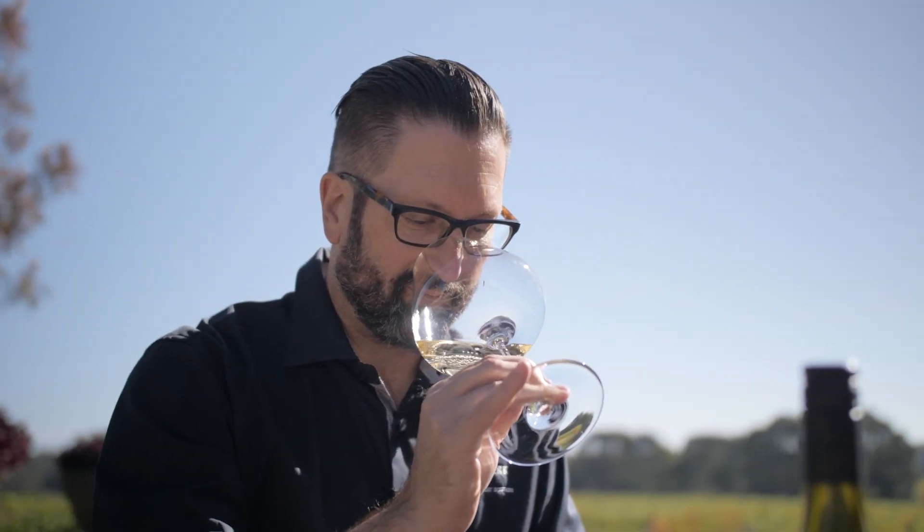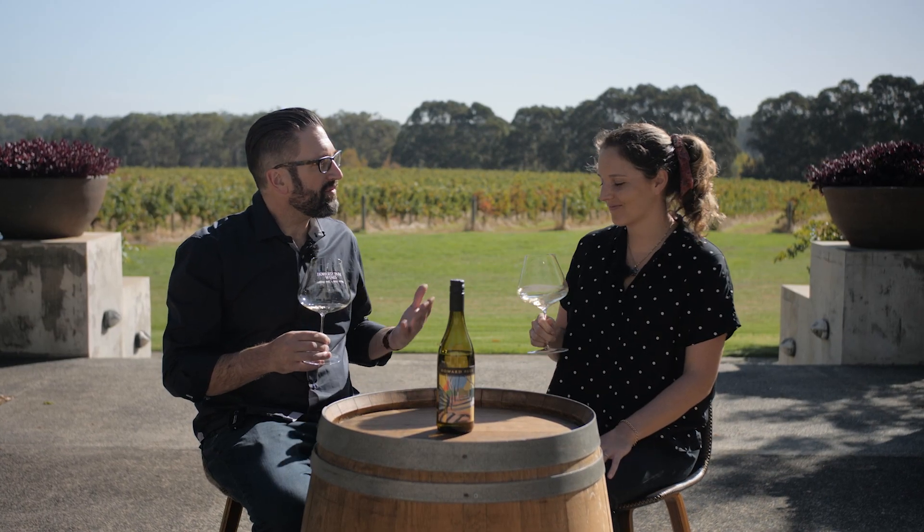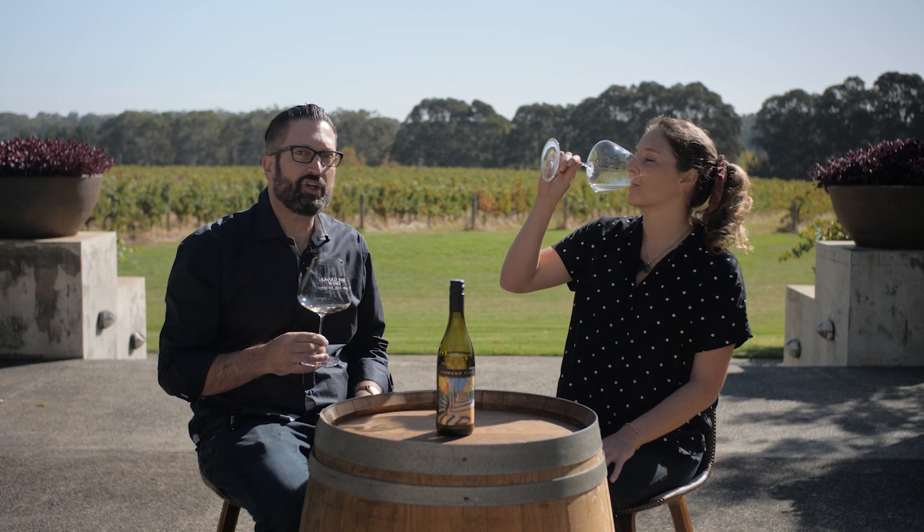Arbor Nove are small batch wines put together by our chief winemaker Nick Bowen. This wine's from a single vineyard in the northern part of Margaret River, around the Carbon Up River area, and it's a nice old planting of Chenin Blanc.